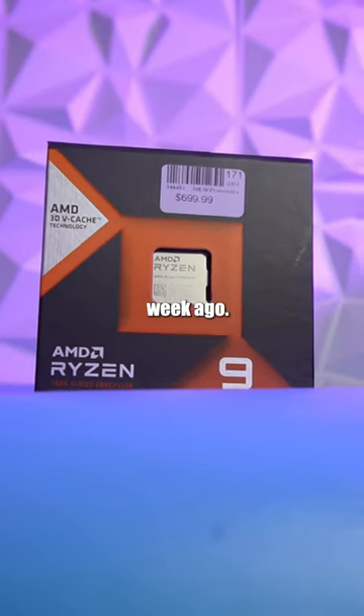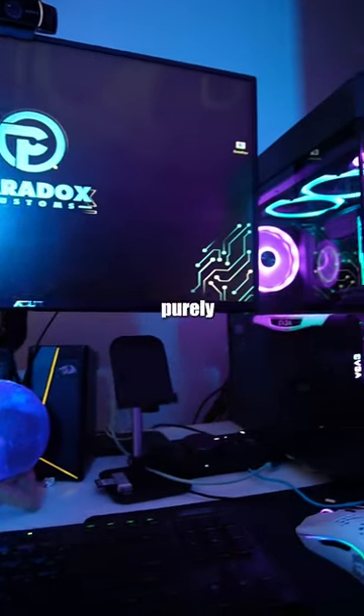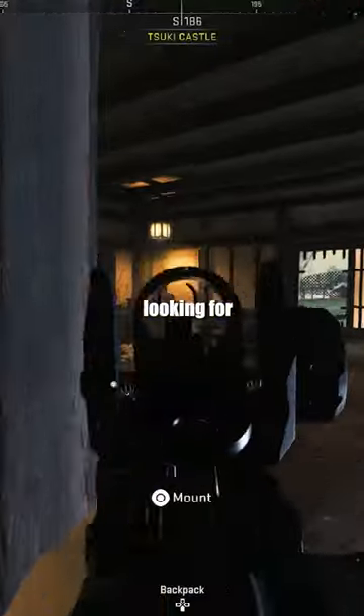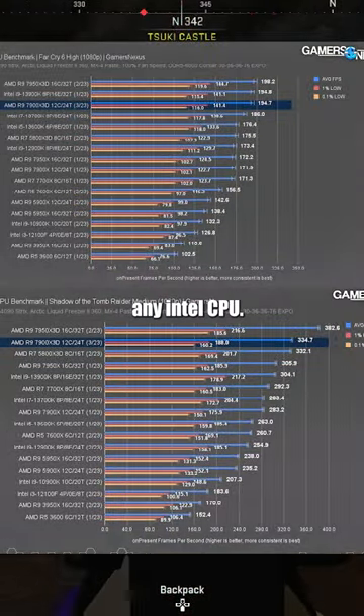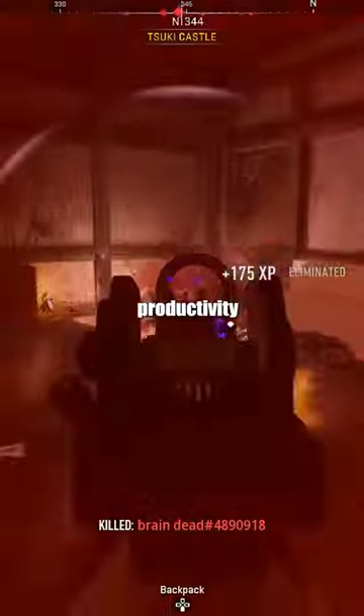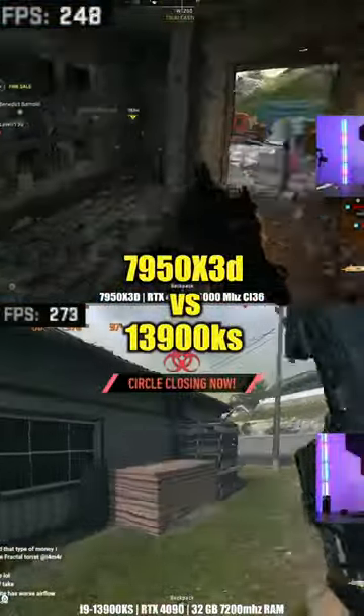The 7950 X3D released a week ago and people keep asking: is the new X3D chip worth buying? The answer is it's purely dependent on what you use your computer for. If you're looking for high FPS for gaming, the 7950 X3D gets better performance on most games than any Intel CPU. But if you're using productivity apps or playing Call of Duty, you're going to get better performance and more consistent FPS using the 13900K or the KS.